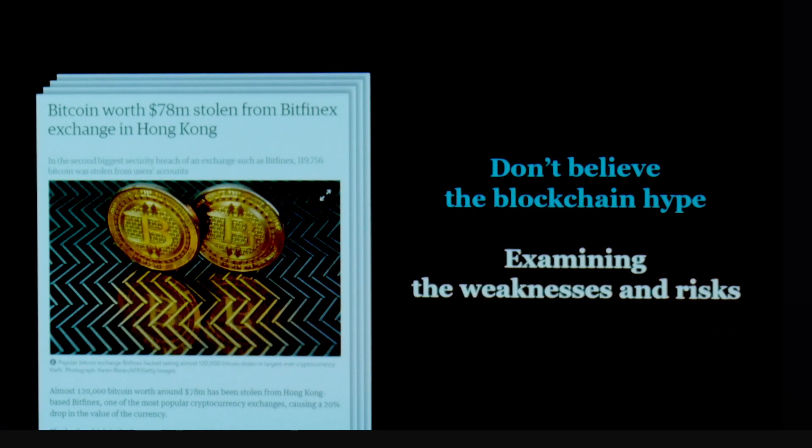Even apparently secure technologies, such as Bitcoin, have shown that they are quite vulnerable. Last year, hackers took over $75 million from a financial exchange in Hong Kong. But what if I were to tell you that you can protect your information even when your authentication key is leaked?